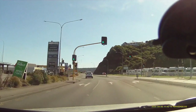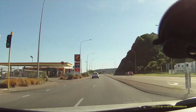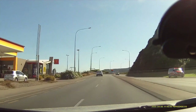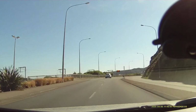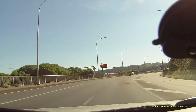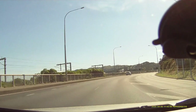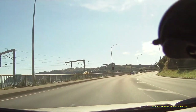Number 1. The Uniden DFR-9 — the ultimate radar detector for your safety. Stay ahead of the curve with the Uniden DFR-9, a cutting-edge radar detector designed to provide you with the utmost protection and peace of mind on the road. Advanced features include Instant-On technology, which detects radar signals instantly without delay.